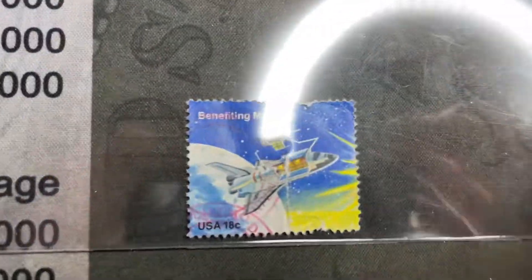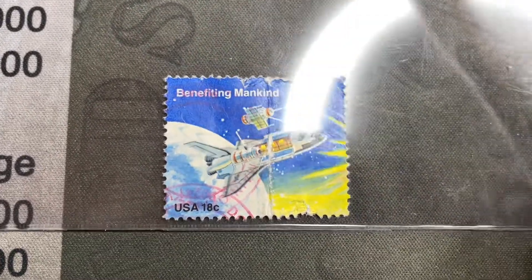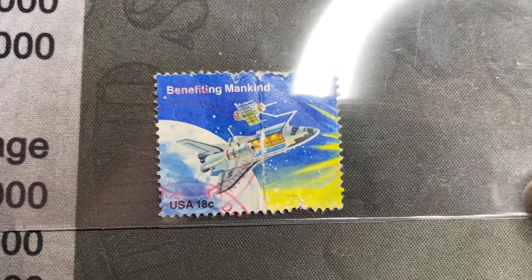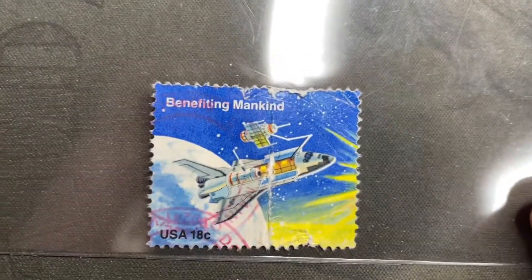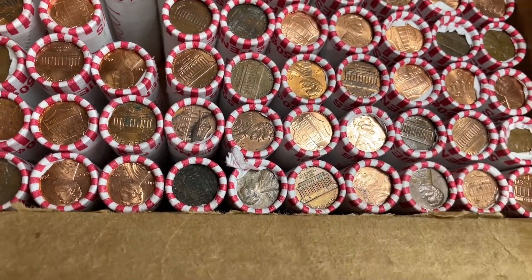I ordered something on eBay the other day and this was on the package. I don't think it was the postage because it's 18 cents, that's way less — but maybe it was from the time of the space shuttle. It's got the space shuttle on it and I think that's the Hubble telescope deploying. It was used, I just pulled it off. I don't usually collect stamps but if it's cool I'll keep it.